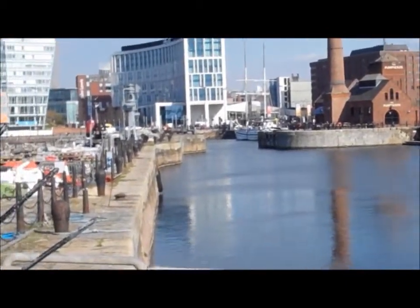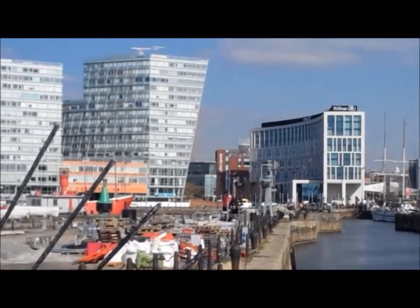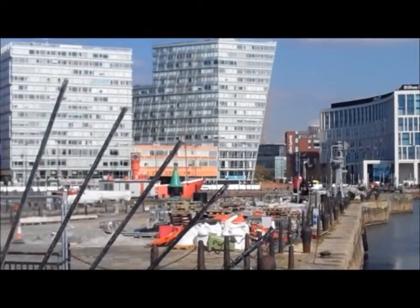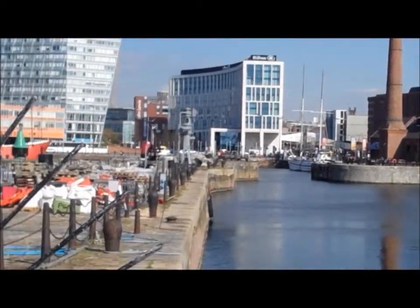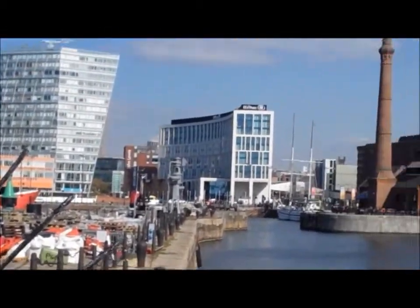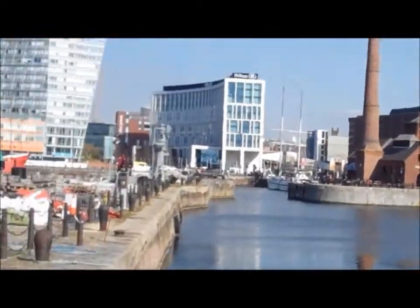Looking into one of the docks here — in behind those buildings there is Liverpool ONE, which is a massive brand new modern shopping centre with every shop you could ever imagine. I went there this morning, actually spent far too much money, but it has to be done.